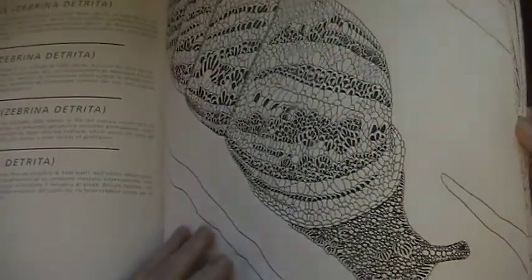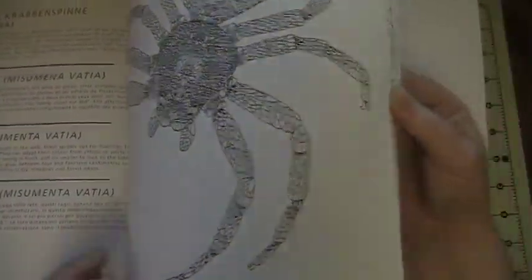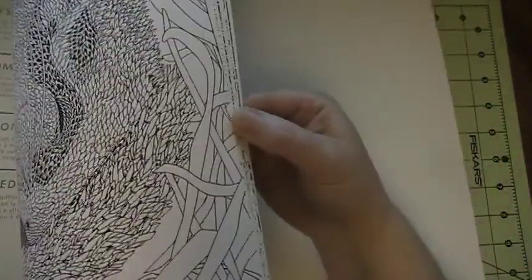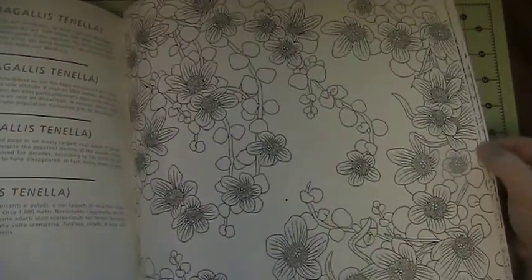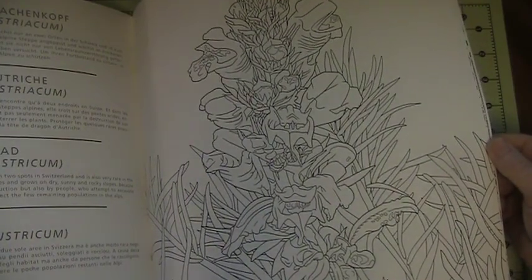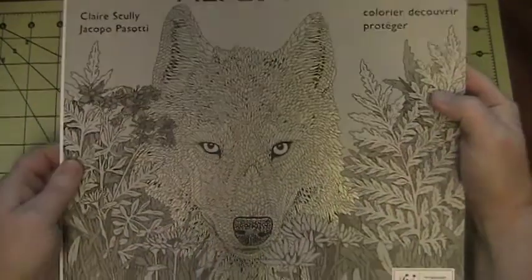Snail. Snails. Slugs. There's an otter. You know, it looks like I was wrong — there are no foldouts in this book. Must be in the other piece by Claire Scully. So I'll do that one next. That's pretty.